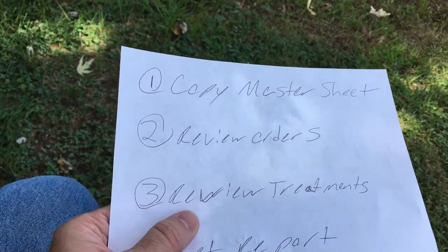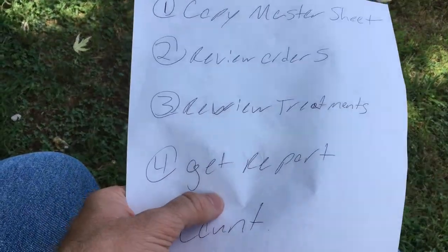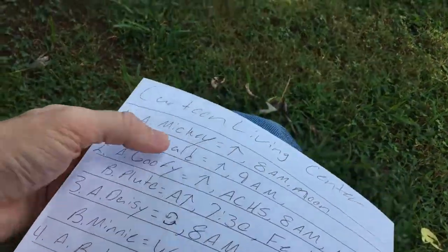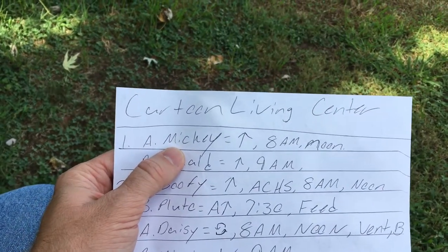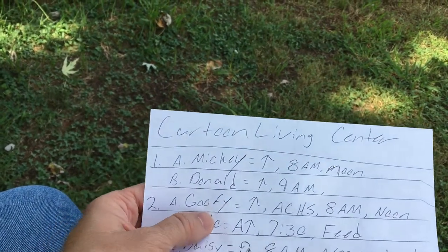We'd review the treatments — skin tears, pressure ulcers, cuts, bruises, bumps, breaks. Then fourthly, I would actually get report from the nurse who was on shift at that time. When I would get report, I would go over every single patient. I wouldn't just say 'hey how was it, good night, here's the keys.' I would say, 'Okay, in 1A, how was Mickey?' — 'Oh Mickey slept all night.' 'How was Donald?' — 'He tossed and turned.'